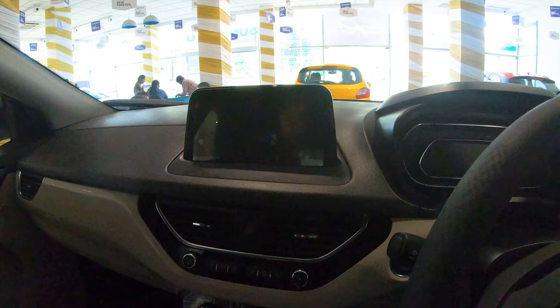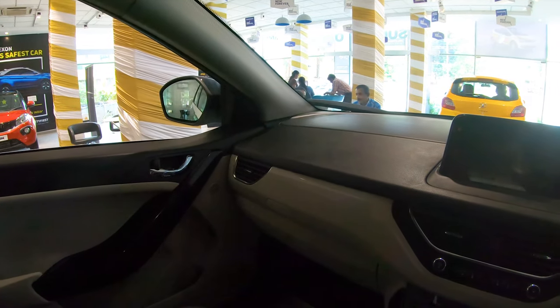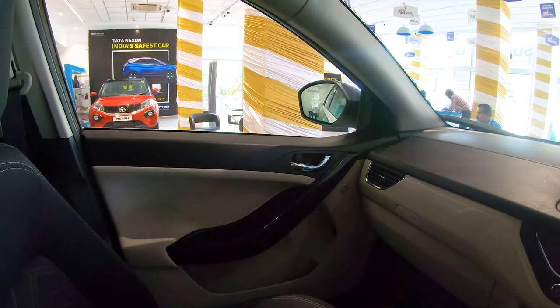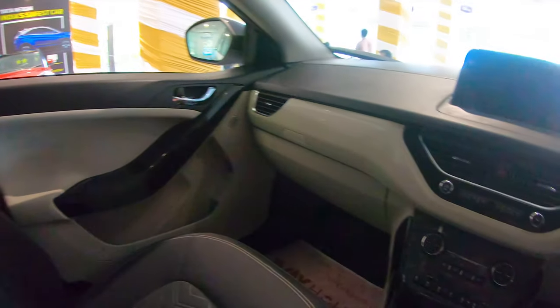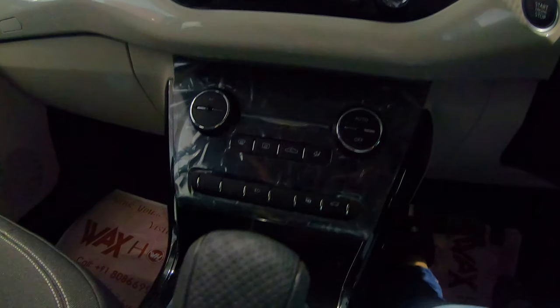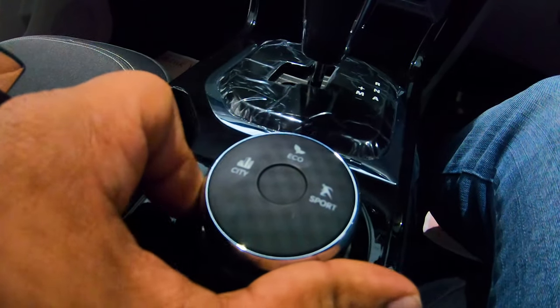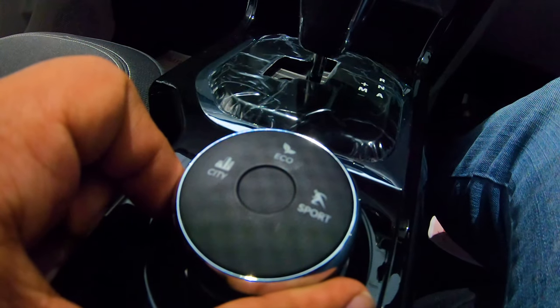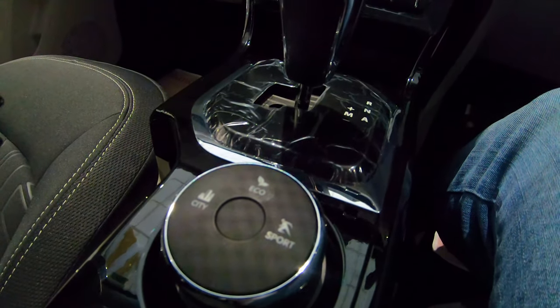The infotainment system gets IRA connectivity, which was developed by Tata themselves. Inside, they have added graphic elements to make the interiors more interesting. Piano black finish is added to the center console to make it even more appealing. You get three drive modes that actually work — city, eco, and sport. You can feel the difference clearly while driving.